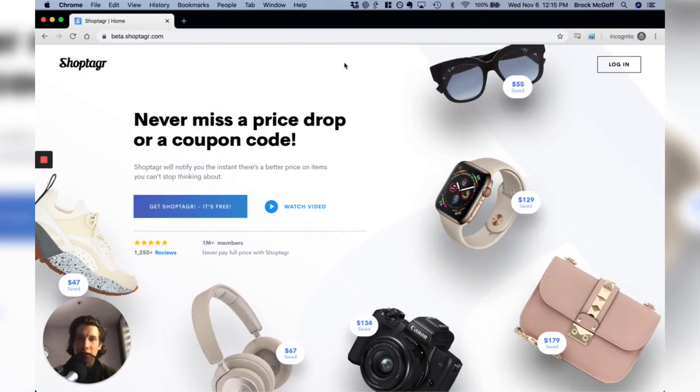Before we get into today's video, a quick thank you to today's sponsor, ShopTagger. ShopTagger is doing a $500 Black Friday giveaway. It's available to both existing ShopTagger users and new users. So if you don't use ShopTagger, check the link down in the description, get the app or the browser extension, and then be sure to tag at least two items before November 21st. The winner will be selected on November 22nd and notified directly via email.